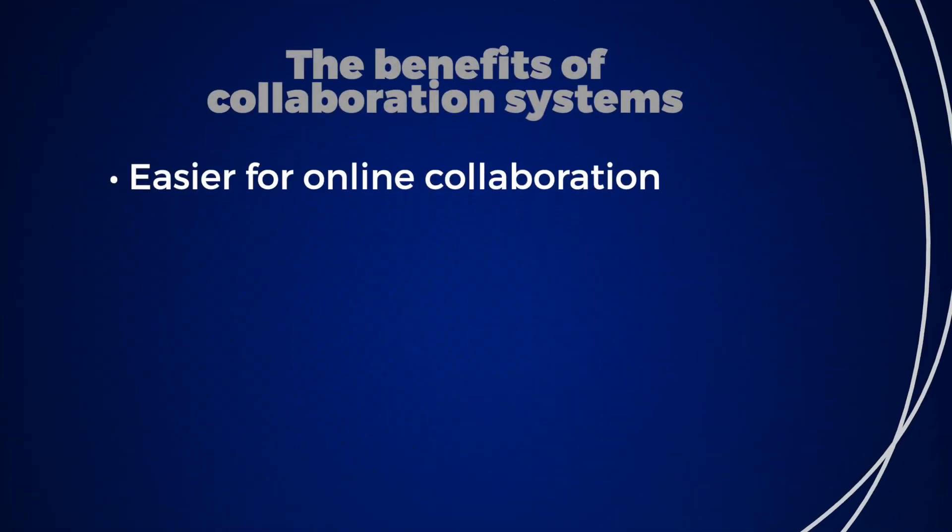A quick Google search will list for you the many benefits of using collaboration systems, but from a business management perspective, the functionality that most find beneficial is its ability to allow your team to easily collaborate with each other and those outside your business.